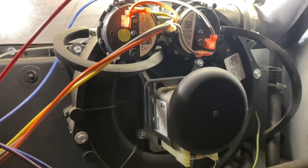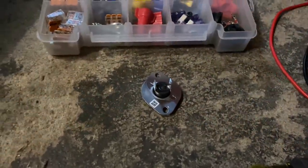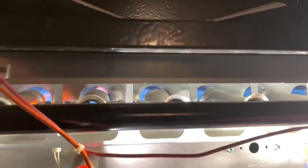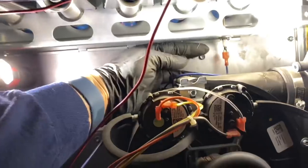We have the inducer motor calling. Shortly thereafter the hot surface igniter is going to come on and we should ohm out that sensor. The sensor reads open — and we do have ignition. So we have a bad plenum sensor.